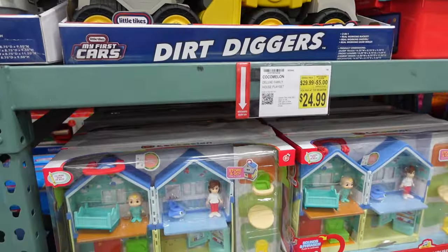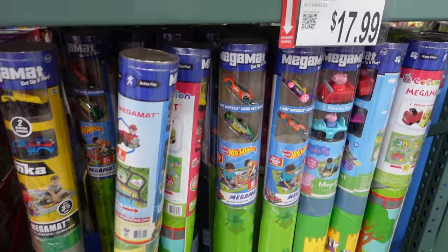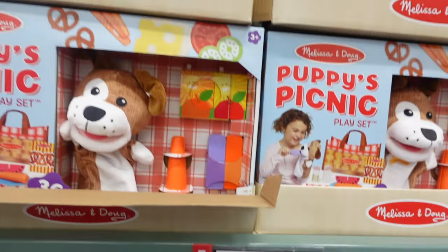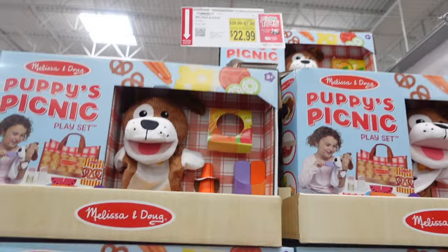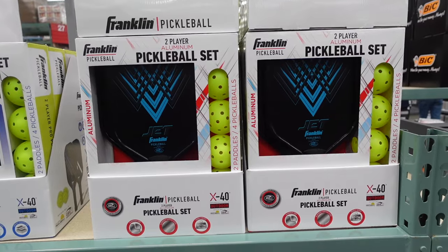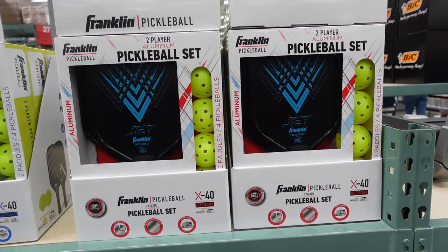Down here is Cocomelon for $24.99. They've got cars with the mats — Peppa Pig, Cocomelon, and Paw Patrol — for $17.99. Then they have Melissa and Doug, $7 off, a little picnic set for $22.99. Here they have a pickleball set for $49.99. I want to play pickleball! It's something I want to learn. Let me know in the comments if you're a pickleball player.